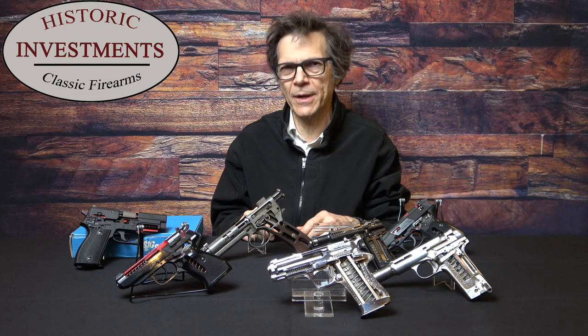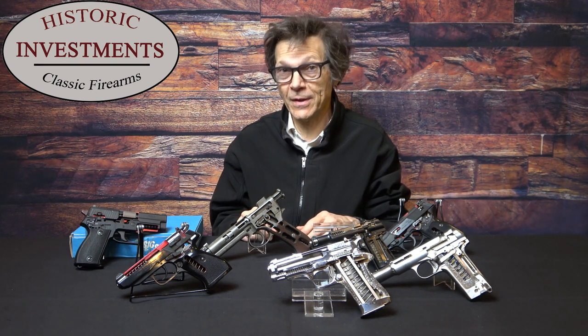Thank you once again for joining us at Historic Investments. Today we're going to do something a little bit different. Rather than look at one specific gun, we're going to actually look at a genre, and in this case cutaways. There's always a concern when buying a factory cutaway and particularly when paying a premium price. You really want to make sure it's a factory cutaway, but you're not quite sure. So what are the clues? Certainly it's a minefield of concern.